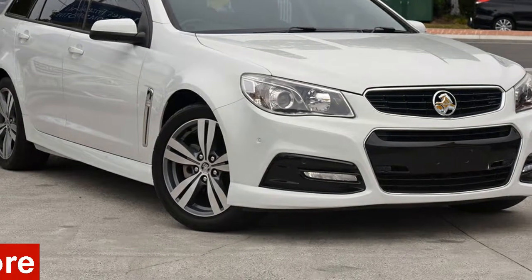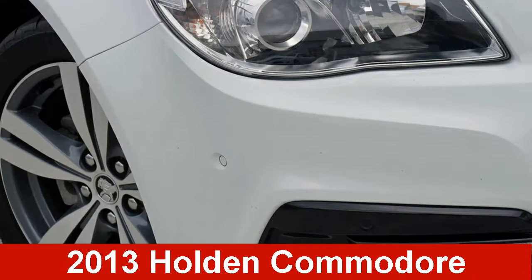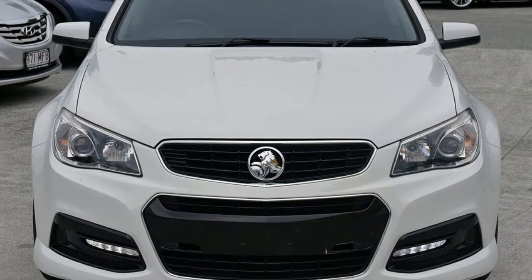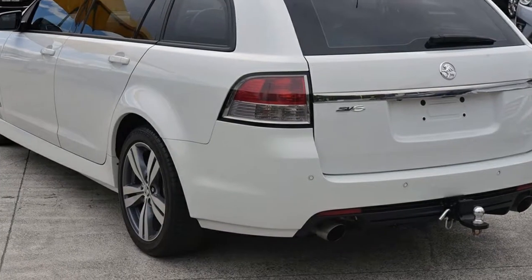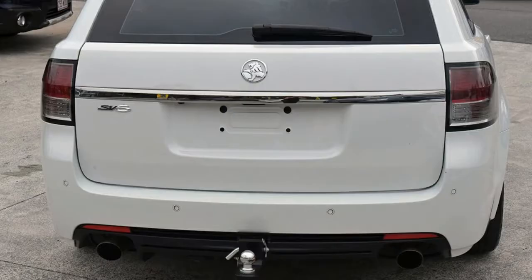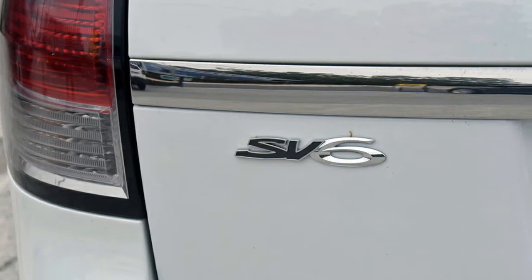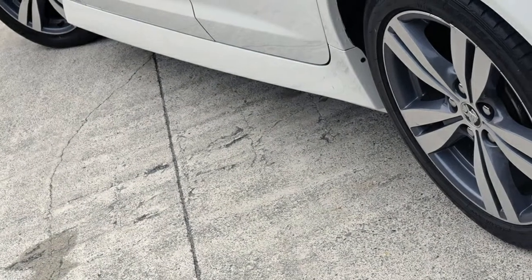In the market for a 2013 Holden Commodore? This Commodore has a reliable 3.6L engine and a smooth shifting automatic transmission. The attractive white exterior is complemented by its stylish interior. This vehicle has all the features you could dream of.